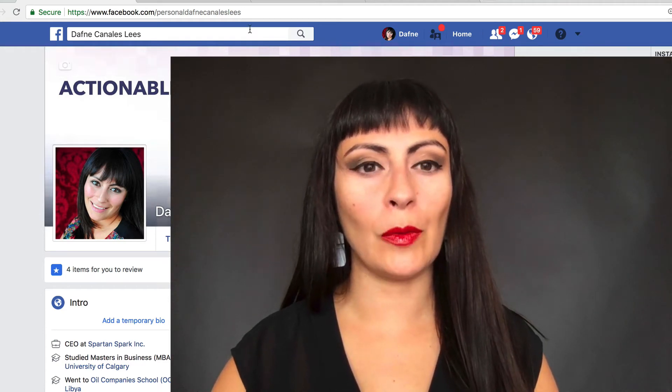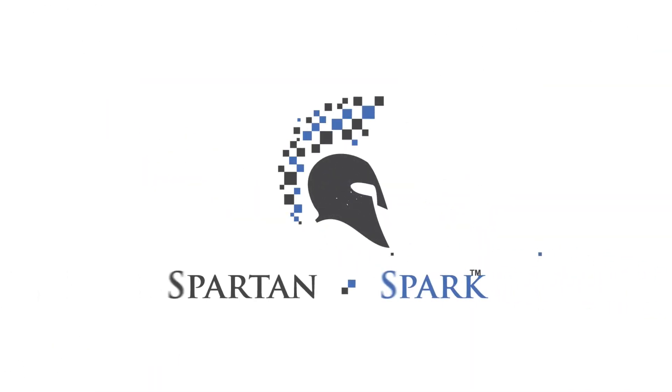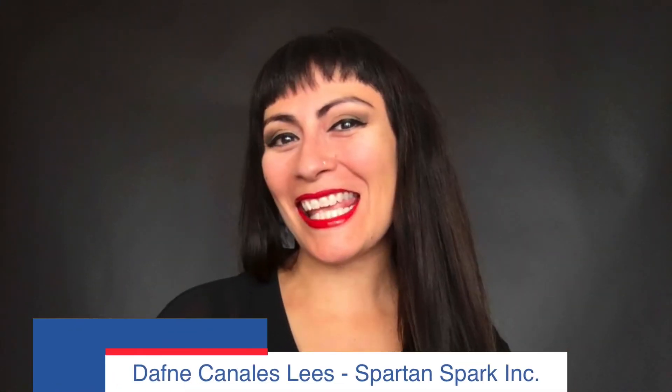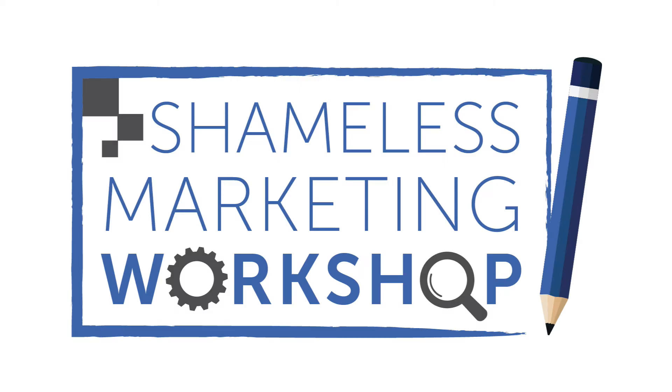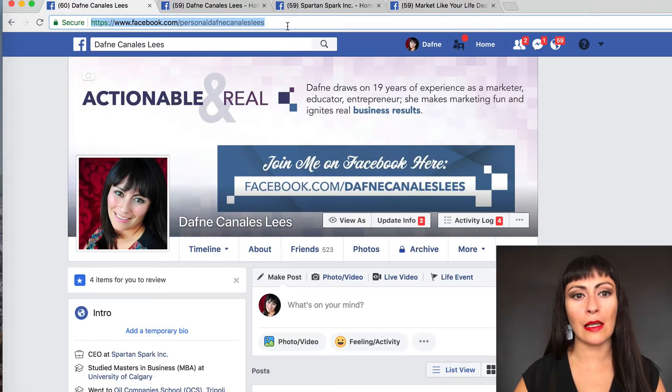Here's a little secret that a lot of people don't know — you can brand your personal Facebook page. Hi everybody, this is Daphne Canalis-Leads with another episode of Shameless Marketing. Today we're going to be talking about Facebook. My personal page is www.facebook.com/personalDaphneCanalisLeads, because I wanted to make it different from my speaker page.